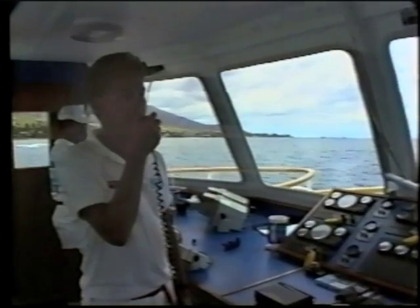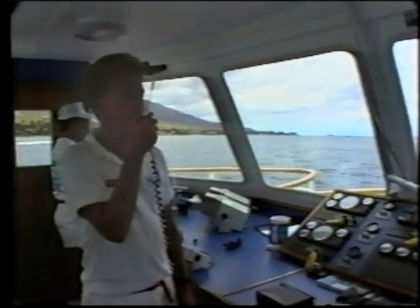Ladies and gentlemen, if you care to put your headphones on, the narration will begin in just one moment. Mahalo. Ladies and gentlemen, aloha — and may I also add congratulations, for you are about to experience something that few people in the world have: a view of underwater life from the only boat of its kind in the world, the E-Ticket.